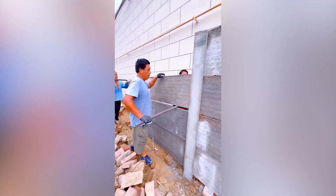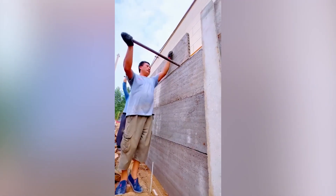This concrete wall is easy to put together, as it comes in strips that can be put together.